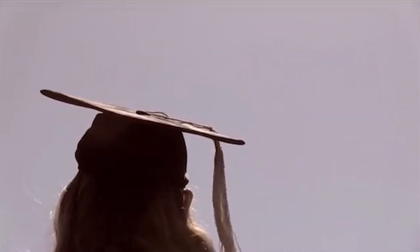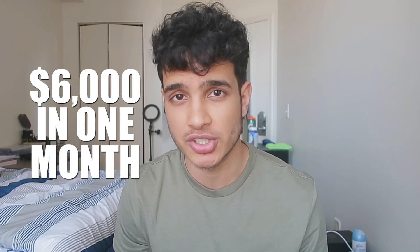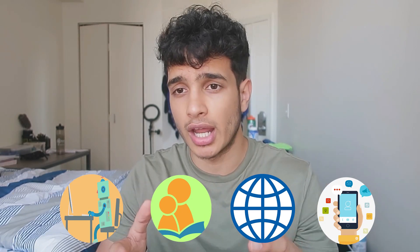You don't need a degree to make great money as a programmer, nor do you need an actual job working at Google or Apple. In this video, I will show you how I made $6,000 in one month as a computer science major in my third year of college without an internship. I'll break down the four things I do to make this income per month and show you how you possibly can do it, as well as give you some more in-depth details on what I did.